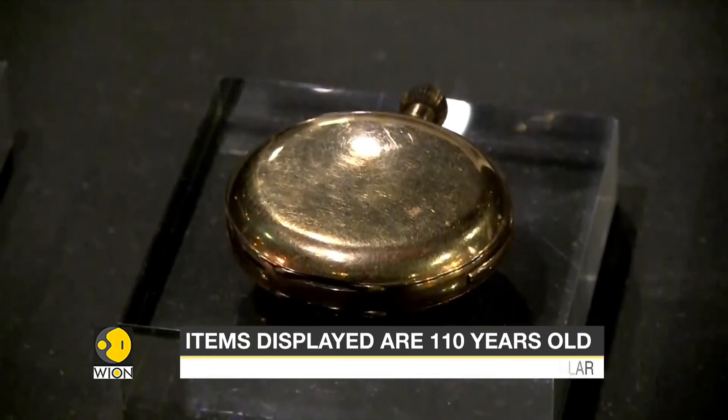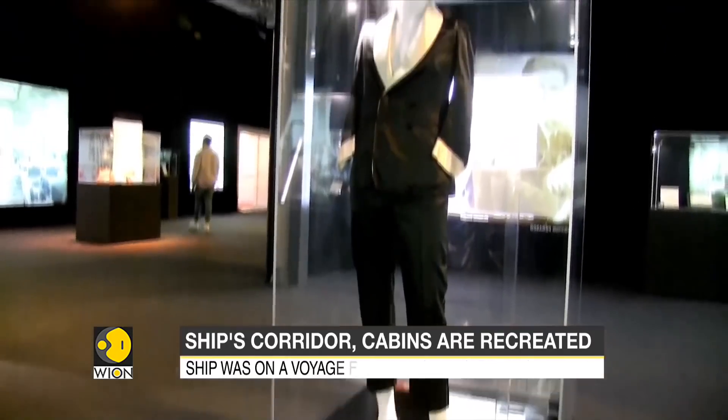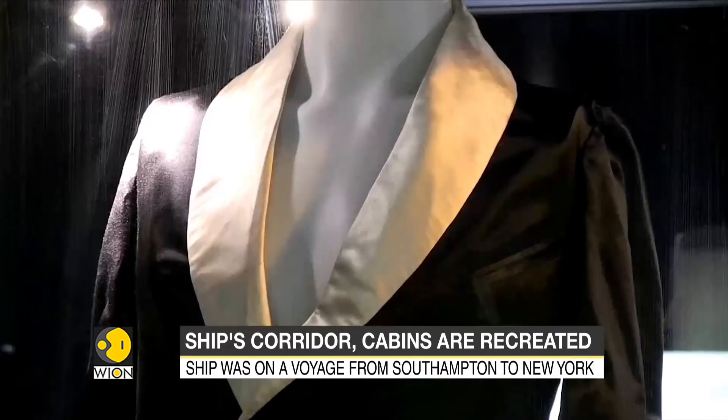It is likely the ship's tragic tale will continue to capture the public's imagination for years to come. Titanic the Exhibition is open at Dock X, London, and will run until spring 2022.